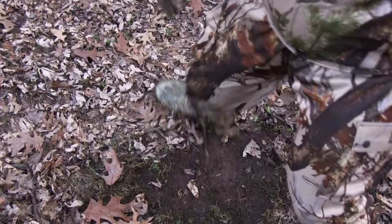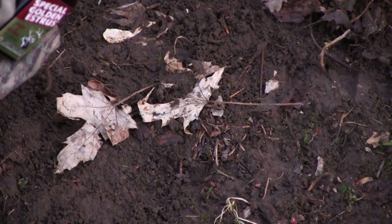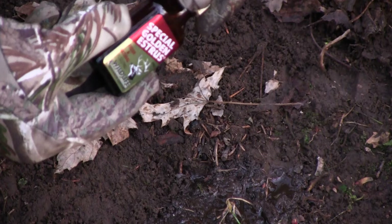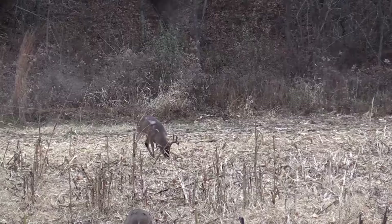When you are at those locations and it looks promising, go ahead and create a mock scrape. Give it a couple of days, come back, and check for tracks. When you find those mock scrapes with great big tracks, there's no guarantee of a big rack, but the odds are a lot better than hunting mock scrapes with little tiny tracks. Those are just some tricks I use when going in cold.